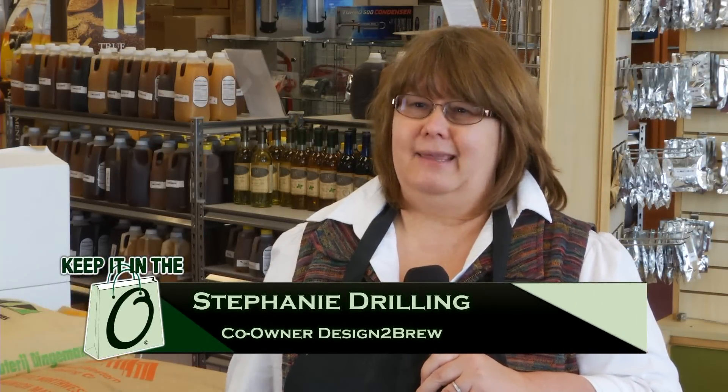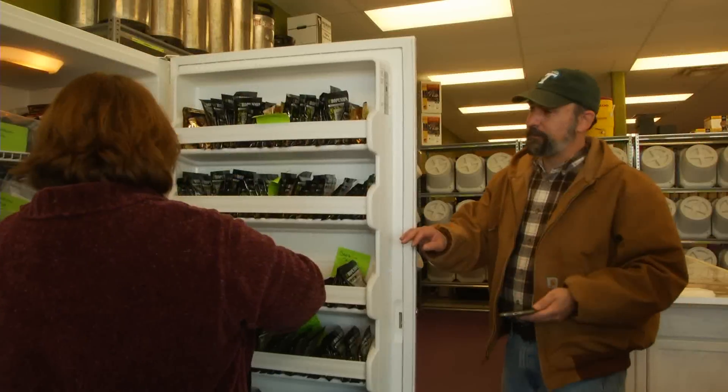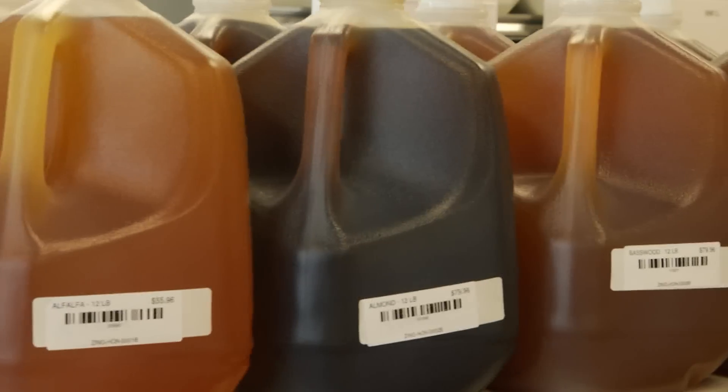We're the only store in the entire state of Missouri where you can come in and make anything up to 22 percent. So we can make beer, wine, mead, and cider in the store. We have customers that come in with all kinds of different interests, not just beer.